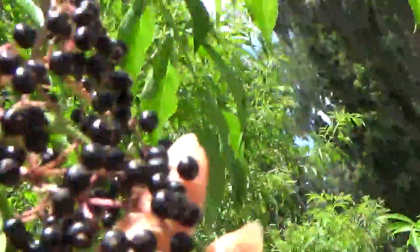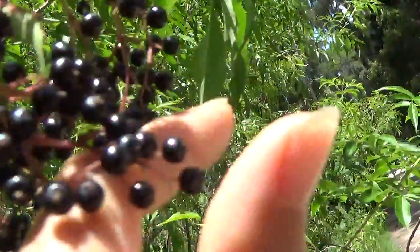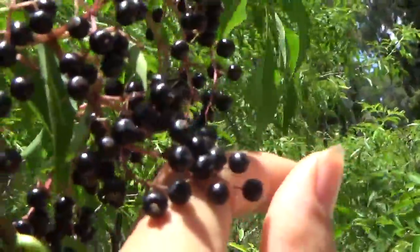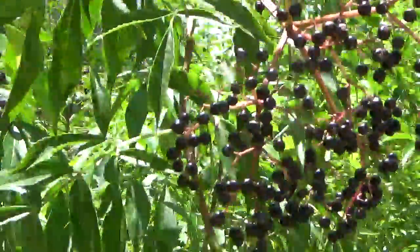They have to be black and ripe — don't pick the unripe berries. Green berries are toxic, so you have to wait till they are really black. When they are very ripe they are very healthy and medicinal for flu and cough.